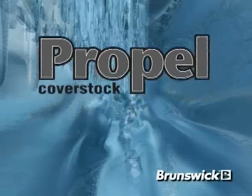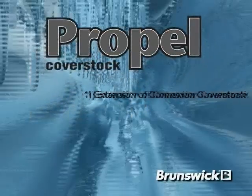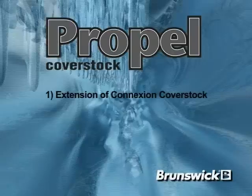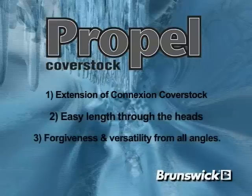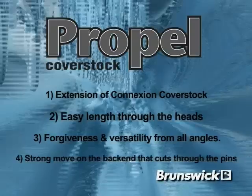Propel Coverstock has been developed as an extension of the original connection coverstock technology in order to create a coverstock that provides unbelievable traction response from the foul line to the pocket. With Propel Coverstock, you will still see the easy length through the heads, versatility to play the lanes from all angles, impressive forgiveness at the breakpoint, and a strong move on the back end that will aggressively cut through the pins.